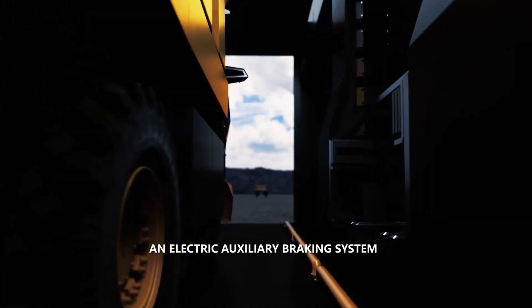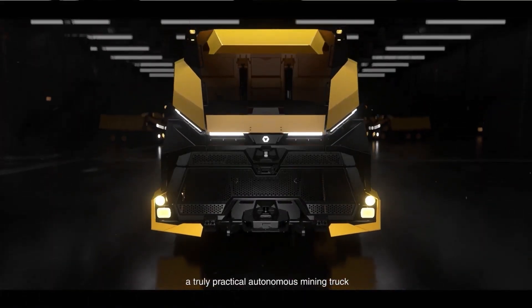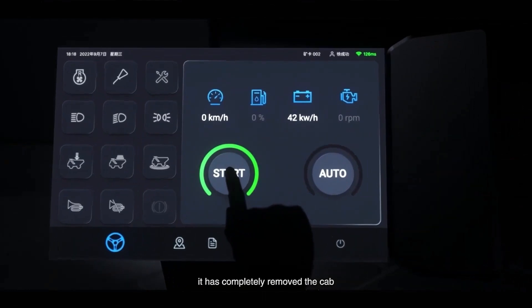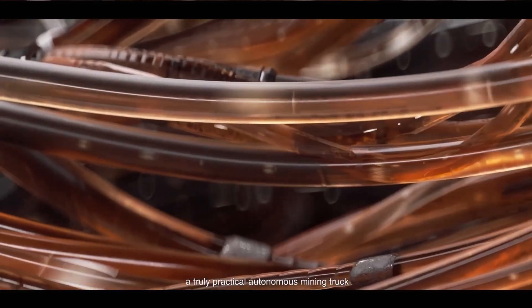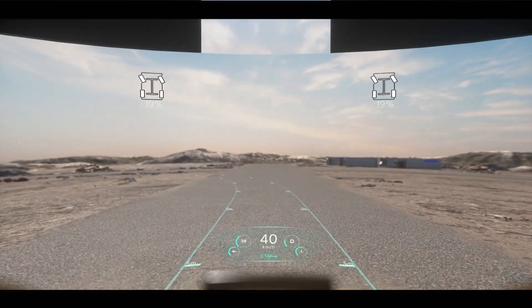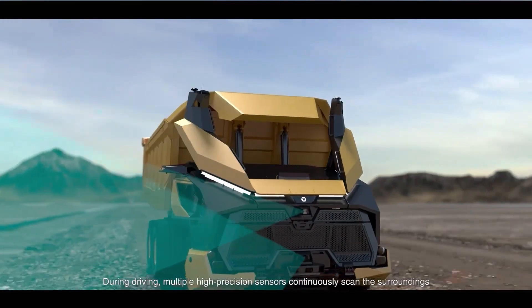The unmanned XDR80TE electric mining truck has completely removed the operating cab and supports two modes: remote control and fully autonomous AI control. The truck is equipped with multiple functions including visual and acoustic sensors, laser radar, millimeter wave radar, and cameras.